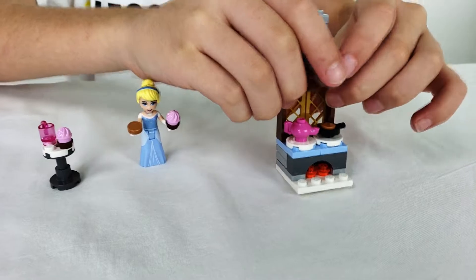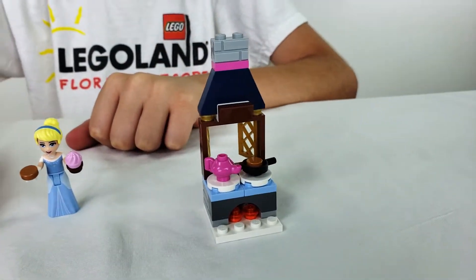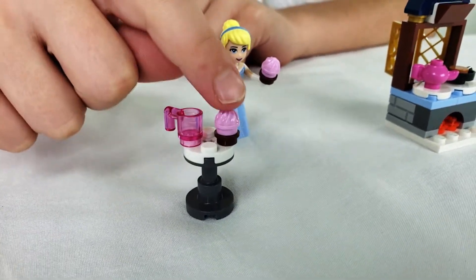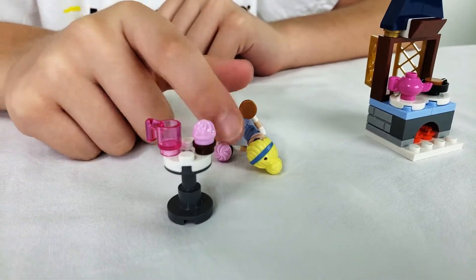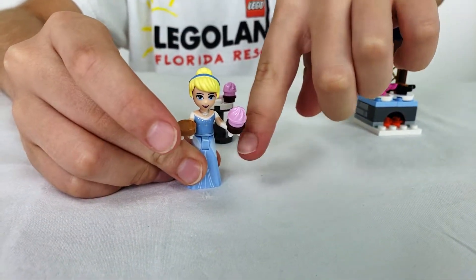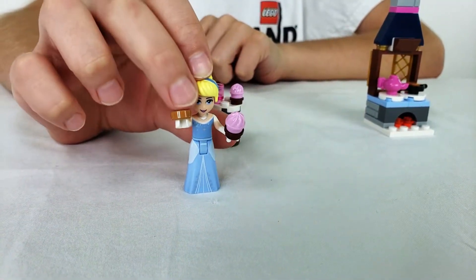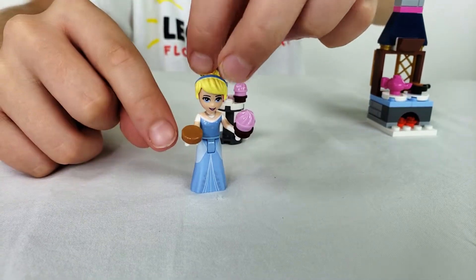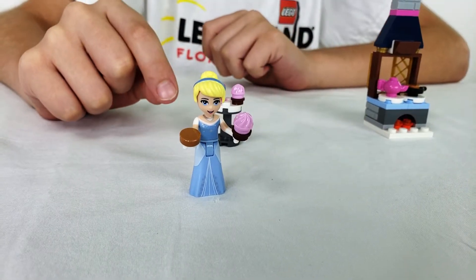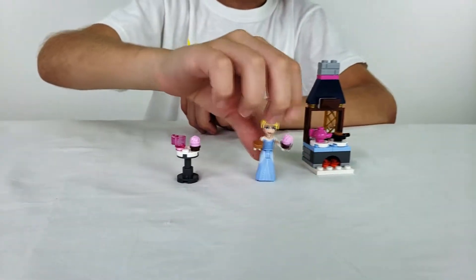There's a window that can open and close, and here we've got a table with a teacup and a cupcake. They also gave us extra pieces to make another cupcake, so I ended up making one and gave it to Cinderella. Cinderella has an extra cookie too, and she's got a blue dress, blonde hair, and a smile. That's basically the whole set!